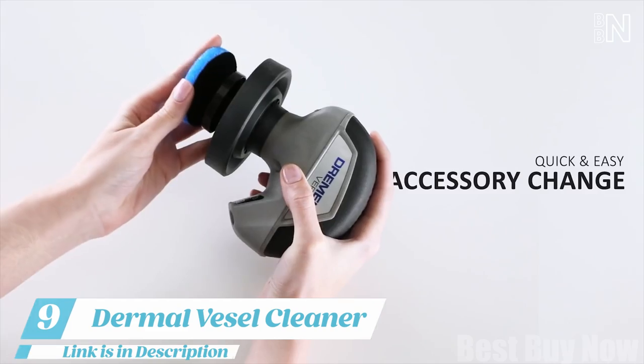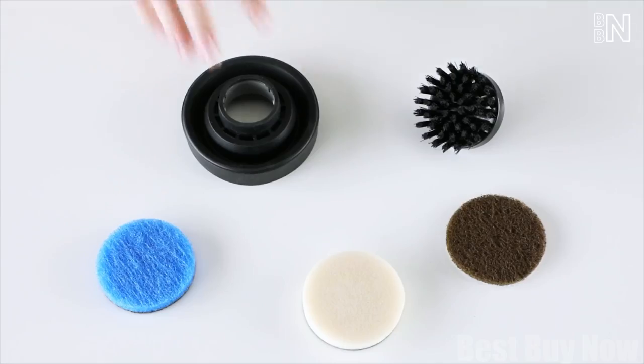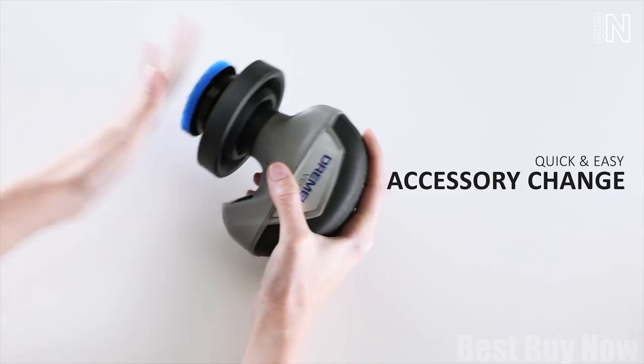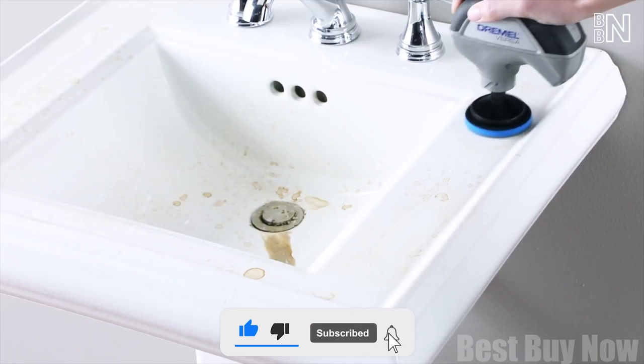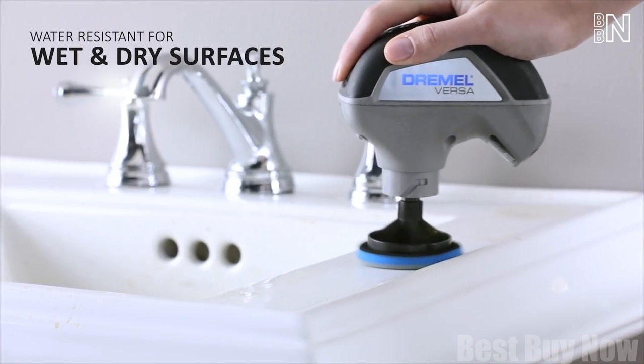Number 9: Dremel Versa Kit. Cleaning some surfaces in your house may take too much effort. The Dremel cleaner might make that process less dramatic and energy-consuming. It effortlessly scrubs away grease, dirt, and scum from practically any surface, wet or dry. There's a whole bunch of various heads with different roughness and even a special cover to keep water spray down.